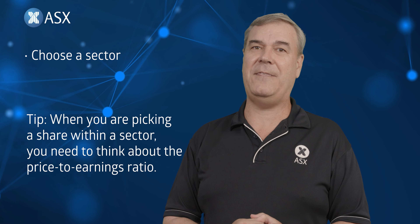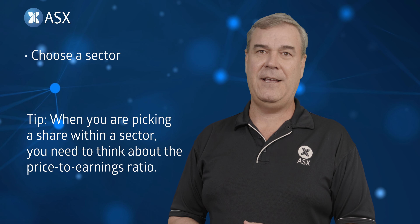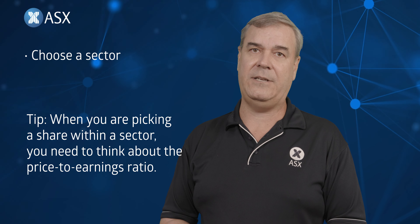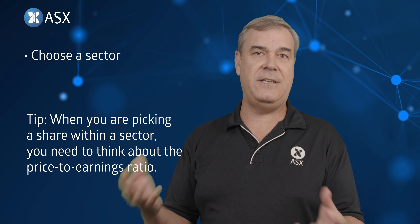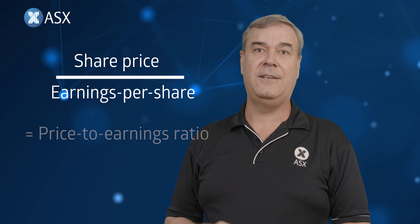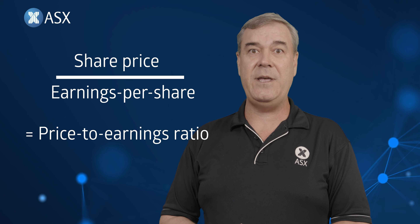A quick tip when you're picking a share within a sector: you have to think about something called the price-to-earnings ratio. You know the share price — that's given to you in the share market game — but start looking behind the game, in other areas of the ASX website. Look at the announcements, the latest dividend or corporate announcements, annual reports, or media reports from that company. They'll give you something called earnings per share. Take the share price, divide it by the earnings per share, and that gives you the price-to-earnings ratio.